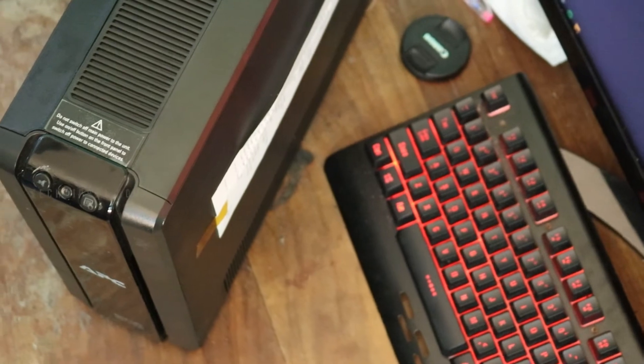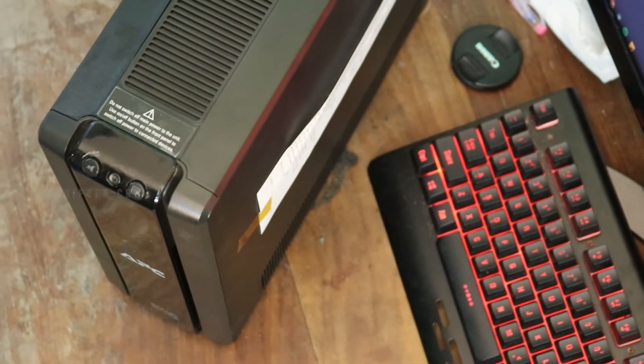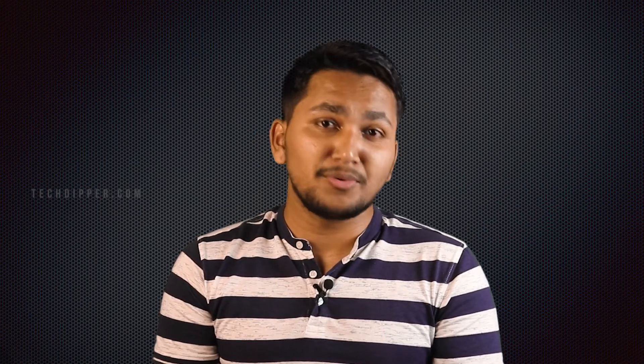Under heavy load, this UPS gave me around 25 to 30 minutes of backup, which is quite good. On to the conclusion — this UPS is priced at ₹17,499 on Amazon at the time of making this video. No denying this UPS lands in pricey territory; however, the amount of features and efficiency it offers is quite sizable. Moreover, the present scenario demands a high-intensive UPS that can take on anything you throw at it, and this UPS is one of those.